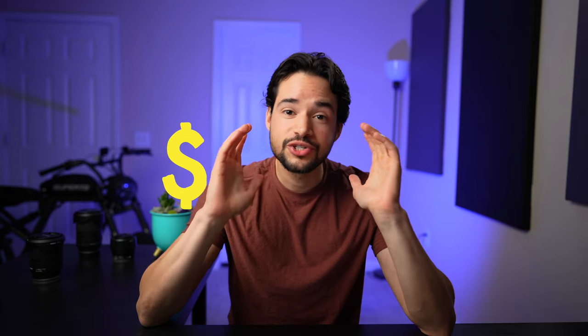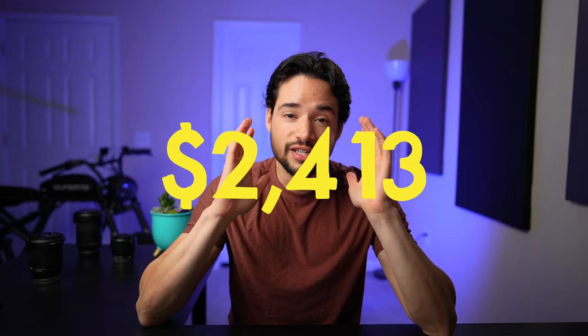Now let's get to the most achievable goal: one million dollars in 15 years. That magic number is $2,413 invested every single month at an average rate of 10%, starting from zero dollars. That's 3 times longer than the 5-year plan, but only one-fifth of the monthly investment.